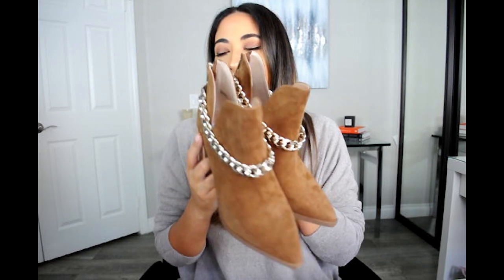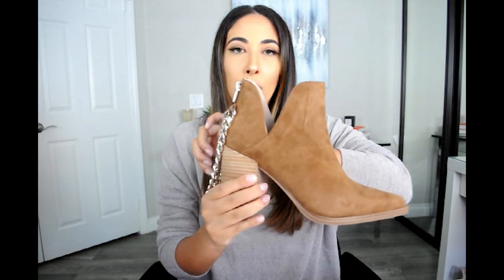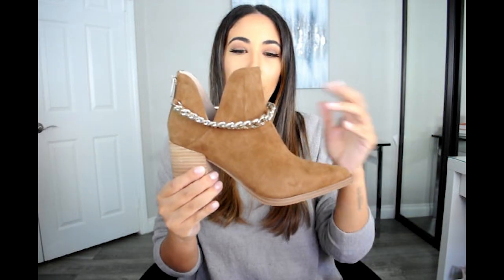Moving on to shoes — you guys, I blacked out and got so many pairs of shoes. I even have five more pairs coming and five sitting here. First up are these super cute Steve Madden booties in a cognac brown suede. They look so adorable and have metal chain detailing. I grabbed those, and I also had to grab them in black because I thought they were perfect for fall and winter.